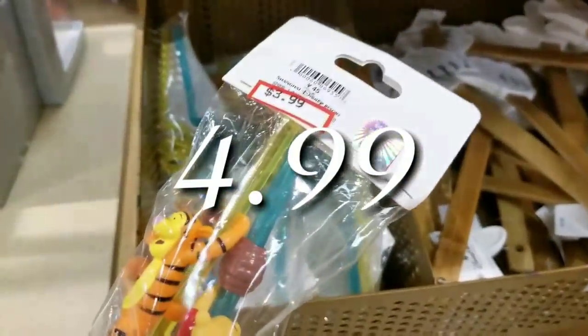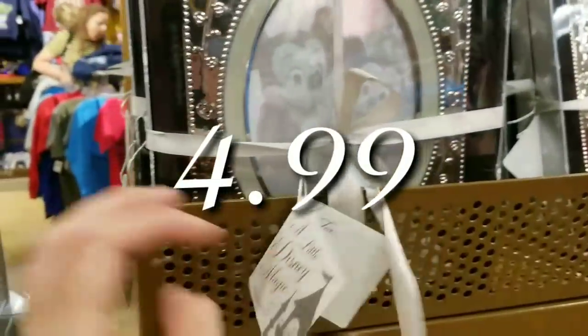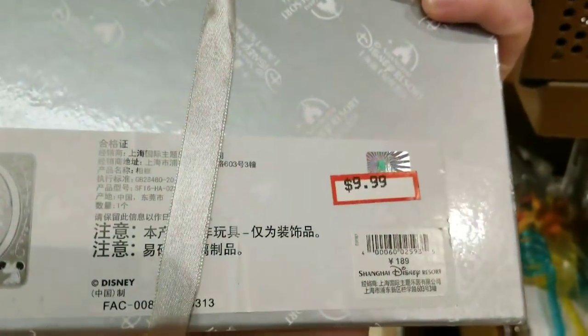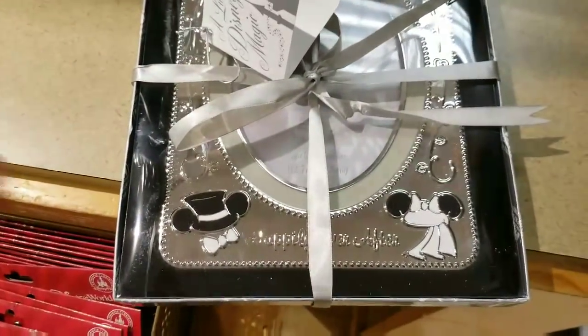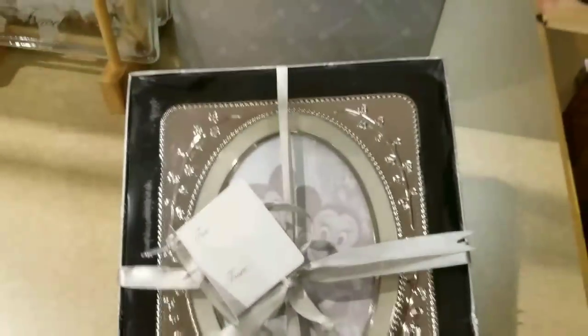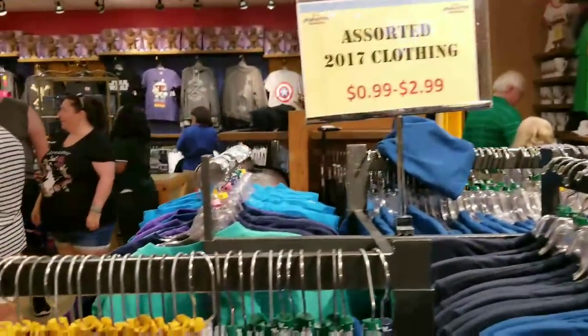Two-pack of straws, $3.99 — super cute. Must be so new they haven't even priced everything yet. Wow, $9.99 — that is gorgeous, look at this, so cute.